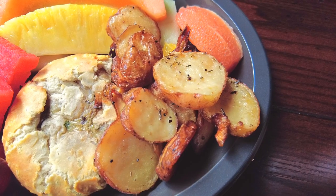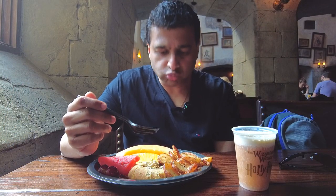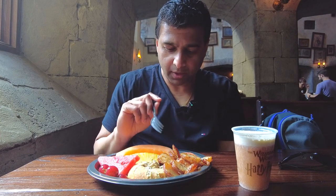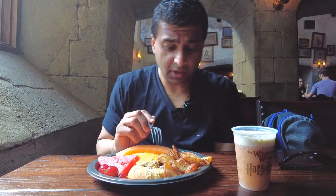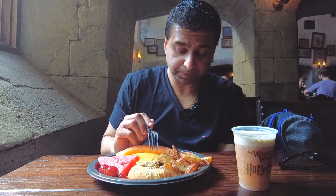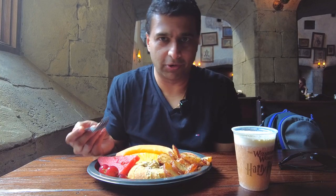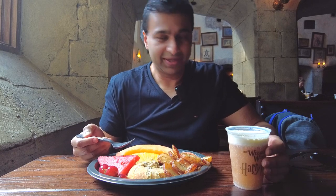Let's try the potatoes. The potatoes are really flavorful too — maybe a little well done for my liking, but the flavor is really, really nice. You can taste the garlic, you can taste some of the rosemary. I mean, it's eggs, potatoes, and a biscuit — it's hard to go wrong with this. This is an excellent, excellent start to your day. High energy, it's going to keep you sustained for a little while while you're out in the theme park. Plus you get a basically free butterbeer included — it's hard to beat that deal.